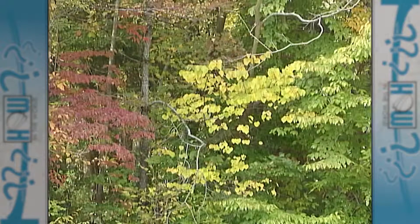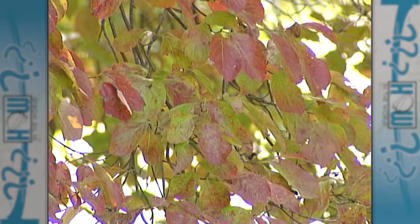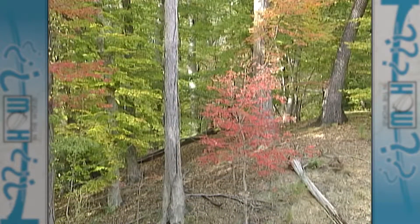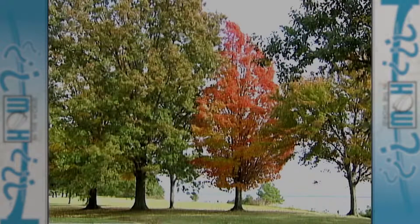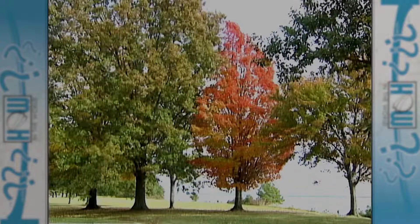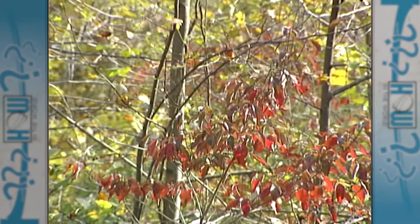As fall approaches and the weather grows colder, the tree realizes that winter is near and begins to get ready. A thin layer of cells grows over the water tubes in the leaves and closes them up in preparation for winter. With no more water getting into the leaf, the green chlorophyll disappears, and the other colors — yellow xanthophyll and orange carotene — can finally be seen.